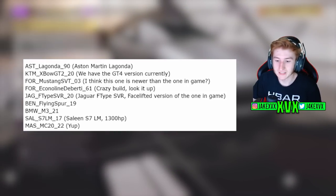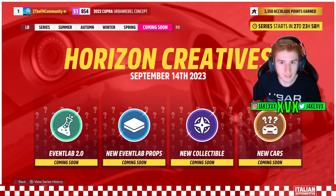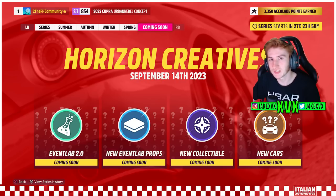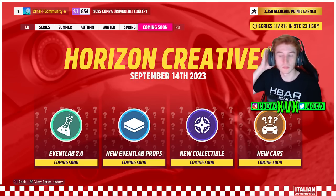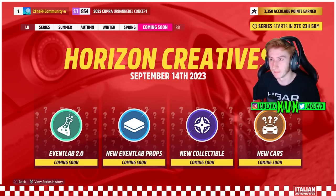The next update for Horizon 5 is Horizon Creatives, so that doesn't sound like it will have the drag racing update within it — it seems mainly event lab and creative related. So it doesn't seem like that's when we'll get it. We might get the MC20, but certainly not the drag racing PR stunts.